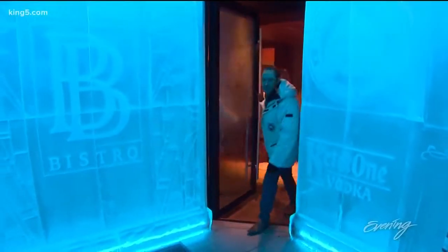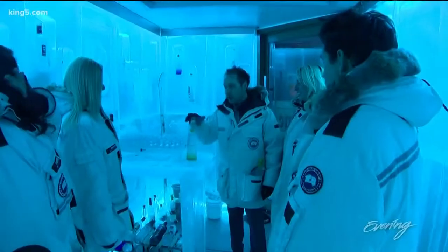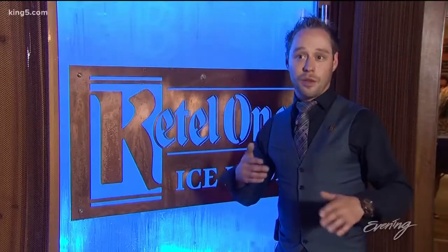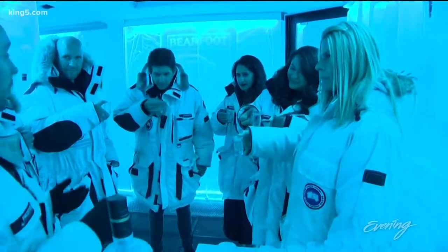It's an educational tour about vodka — where vodka comes from, how it's made, distilled, filtered — and then you get to taste the difference between all of those techniques. You're looking for the flavor, the feel in the mouth, and then the finish.